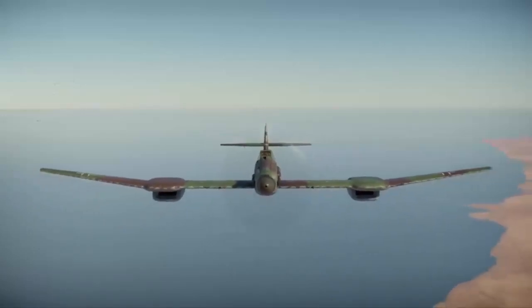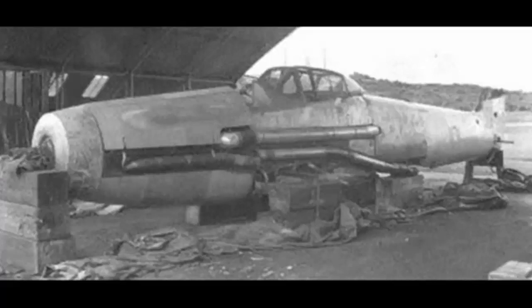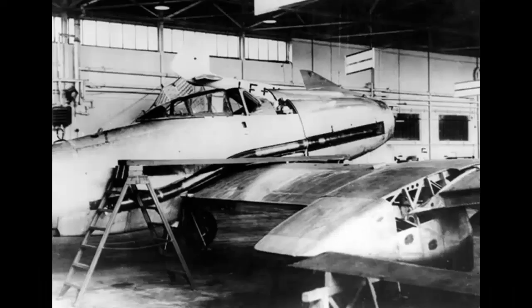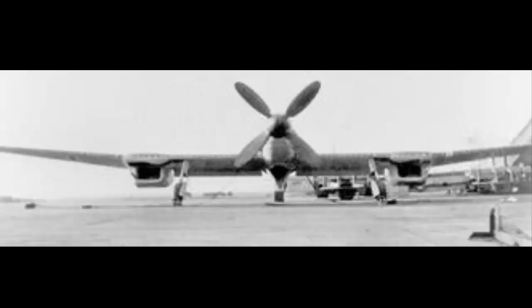The British army occupied Hamburg and the Blohm und Voss factories on May 3, discovering the BV-155 second prototype, which was halfway completed. It was taken to the United Kingdom where it was displayed at the German aircraft exhibition at Farnborough, before being exported to the United States where it sat in containers for several years. Finally, it was relocated to the National Air and Space Museum's Paul E. Garber repair facility.